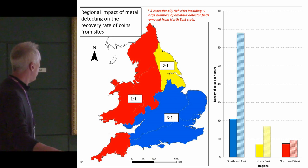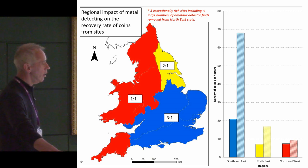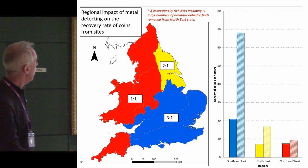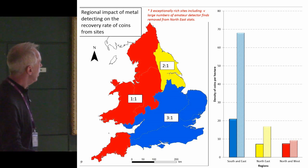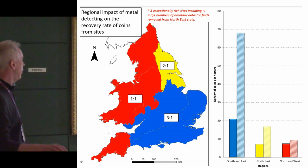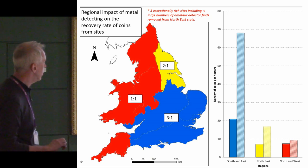The next piece of analysis looks at the ratio of additional coins found from detecting surveys as opposed to those found in the excavation itself. In the south and east the ratio is 3 to 1, and it's effectively 1 to 1 for the mega-regions of the north, Wales, south-west and north-east — though the north-east is biased to some extent by some exceptionally rich finds. There's really robust evidence that there are many more coins in the south and east, yet the detecting surveys are very valuable — and potentially more valuable proportionally in the north and west.